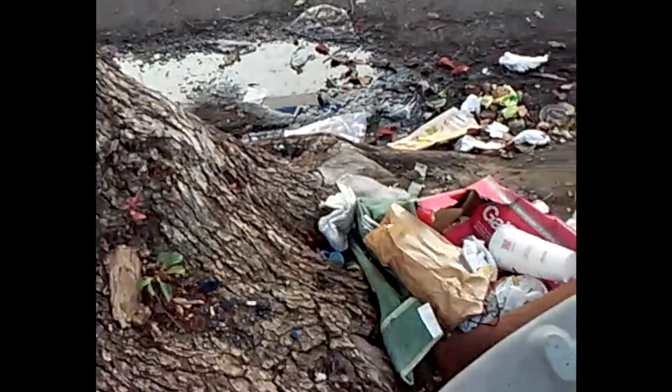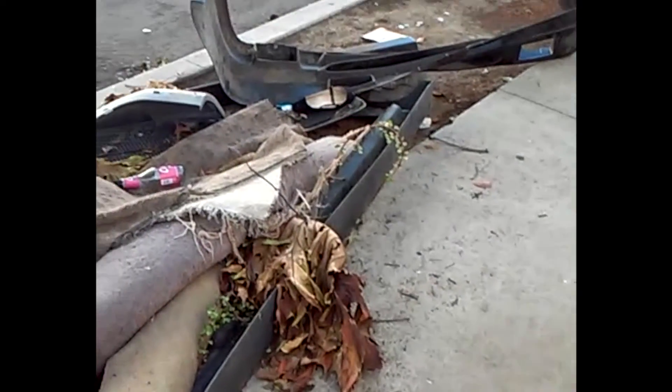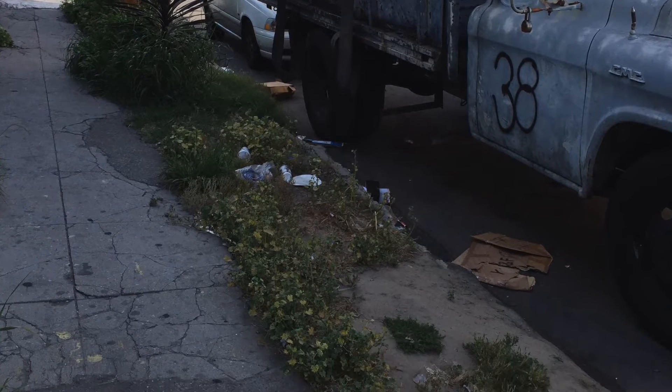Wow. This is just too much. Just this one street in my watershed — one street. Imagine all the other streets that are possibly like this. Nobody ever feels happy to live in a place that's really dirty. At one point, you feel used to it, but it's not something nice to look at. I feel like it just affects you in a way — it just sucks to live in a place like that.